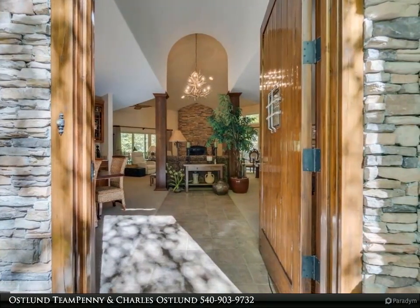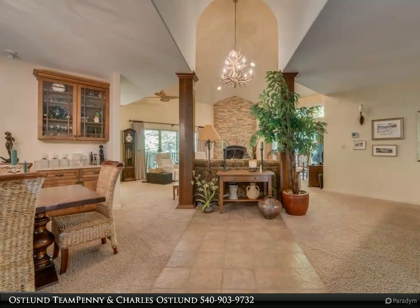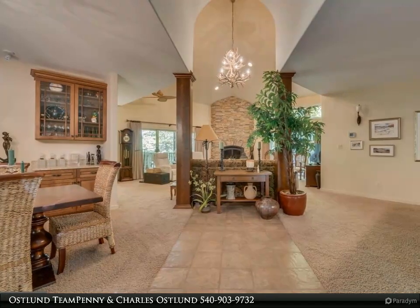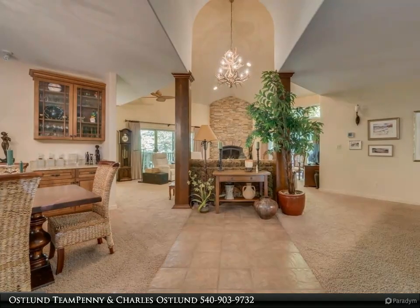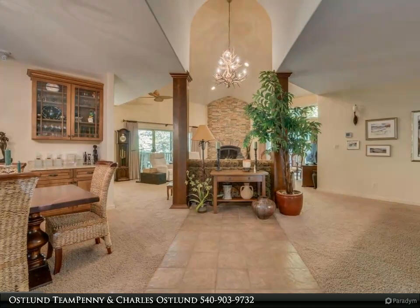The large eat-in kitchen with granite counters, gas cooktop, white cabinets, large pantry, and movable island offers many options for arranging. The kitchen opens to the great room and large screened porch.